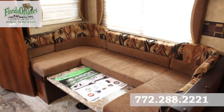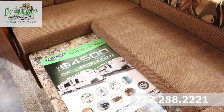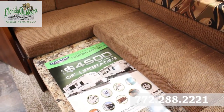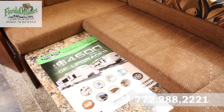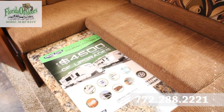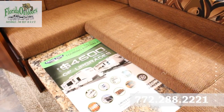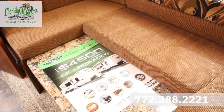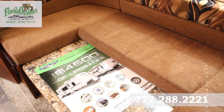This RV comes with up to $4,500 in retail upgrades, including high-gloss fiberglass, power tongue jack, LED interior lighting, eight cubic foot refrigerator with cherry wood insert, a ladder, Lane furniture, and aluminum wheels.